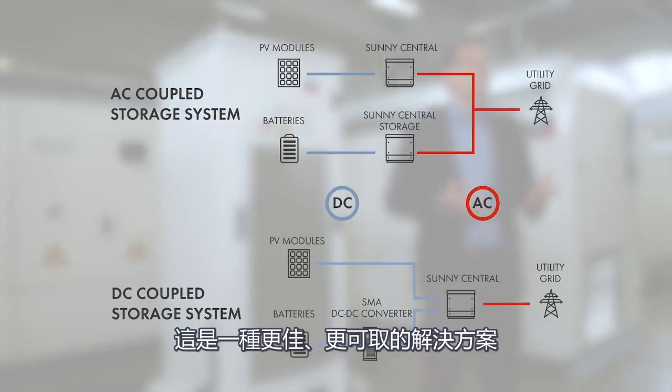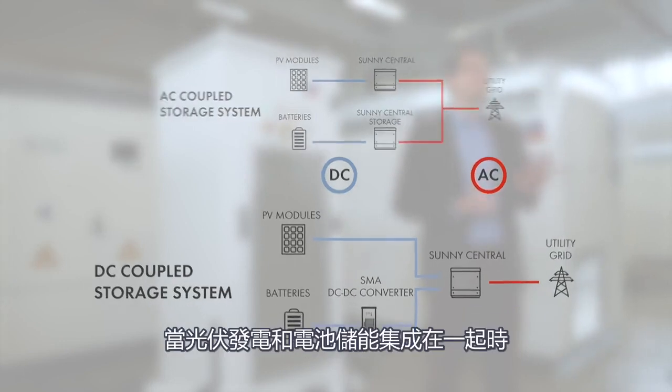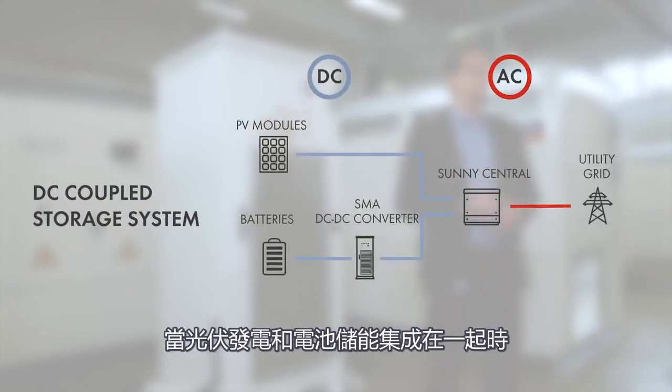DC coupling means to connect the PV generator and the battery on the DC side of the inverter instead of the AC side. And it's the much better and more preferred solution when it comes to a co-location of PV generation and battery storage.